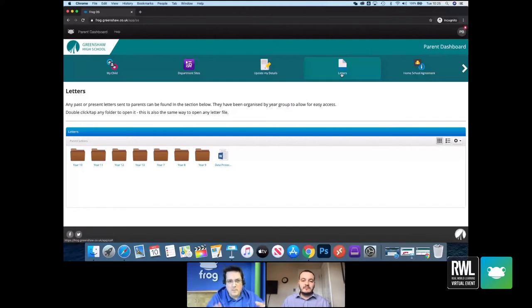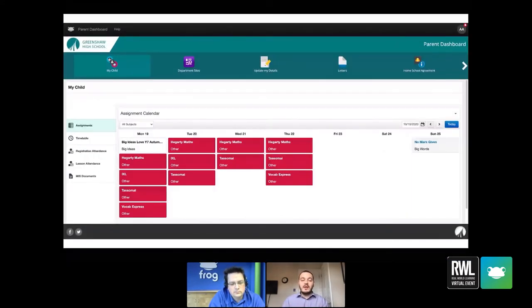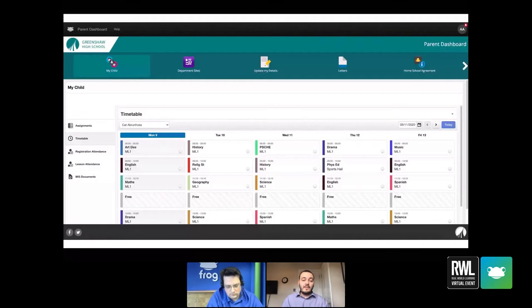The 'My Child' feature was mentioned earlier — it's so new that a lot of schools haven't seen it yet. Could we have a quick look? My Child has been really powerful for us. I'm logged in as a dummy student for GDPR reasons, but I have screenshots of an actual parent account. The assignment calendar is quite key for all year groups, and having the timetable in there for parents works really well for sixth form families — if a Year 13 student claims they have a free period but they've got English, you can see that.